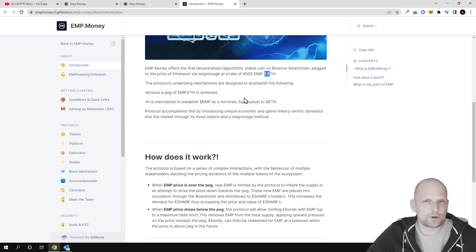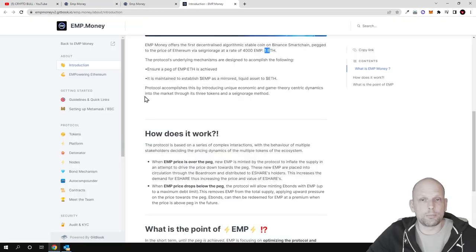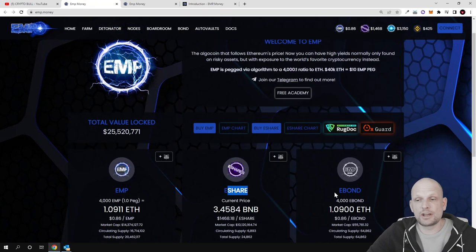One of the main purposes of this project is to keep the peg in place where 4000 EMP tokens are able to buy one Ethereum. This is a staking project and a DeFi liquidity pool staking platform where you can make huge returns. The protocol accomplishes this through its three-token mechanism — EMP, E-Share, and E-Bonds.